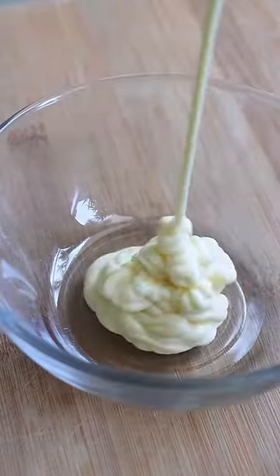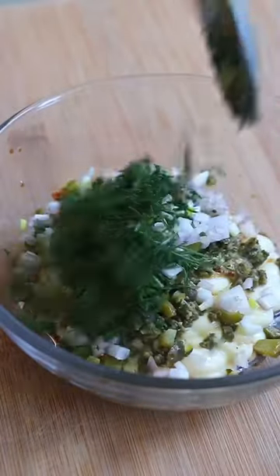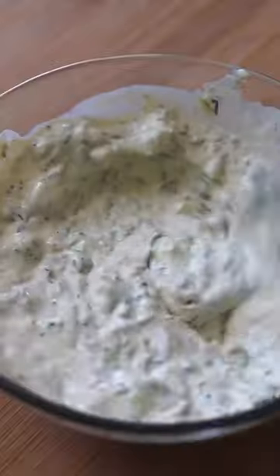I recreated the famous $50 fish sandwich from LA, and yes, it's that way — not $80, but I spent less than half a day.